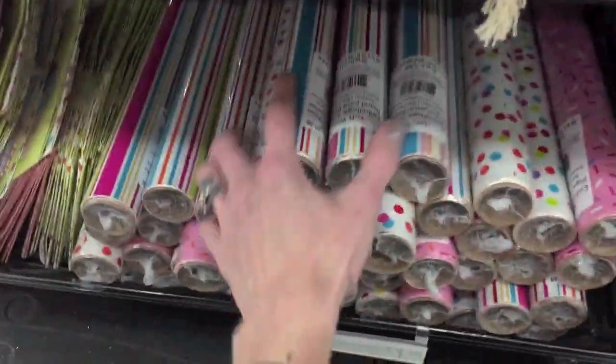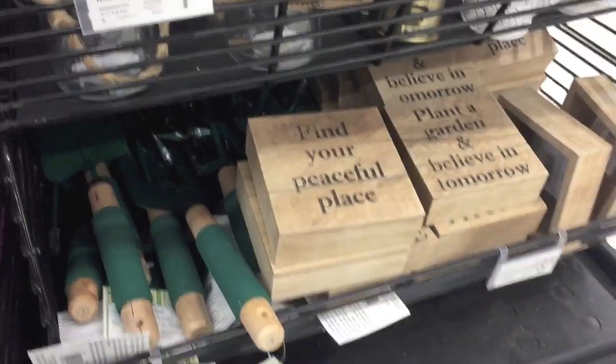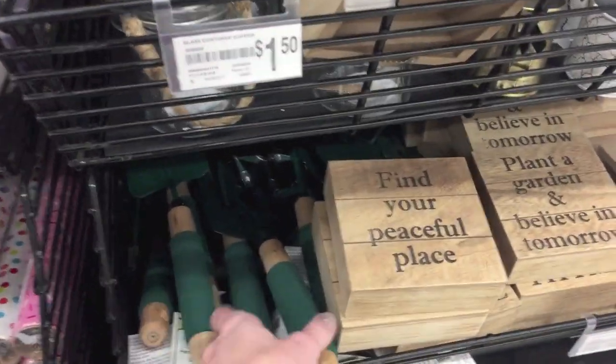They have lots of different wrapping paper and stuff down here. Then over here, on the same little station but to the side, they have some gardening stuff.